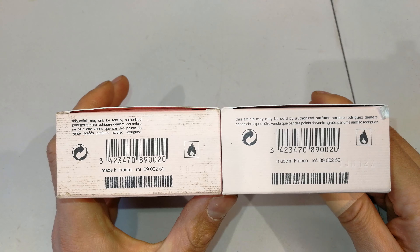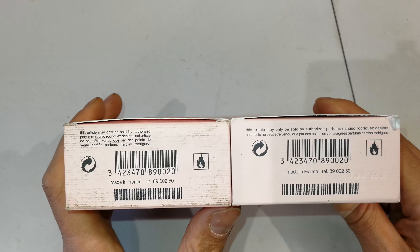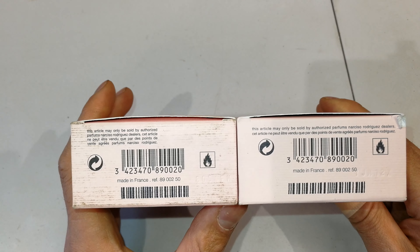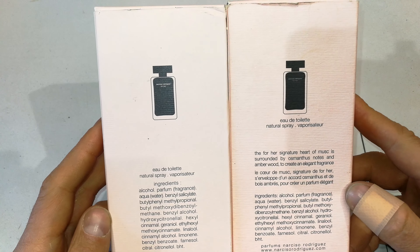I wouldn't be able to tell fake from real — I mean, they could have just done a different production run. At the back there is a considerable amount of difference: firstly, the icons of the bottles are slightly different.